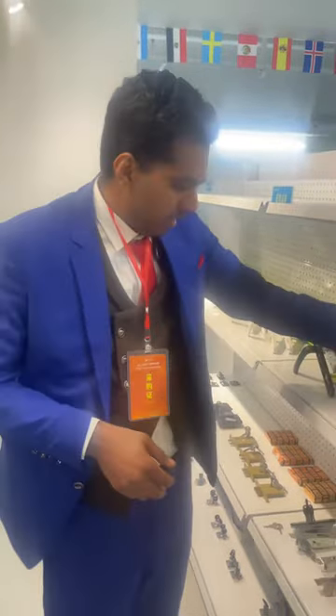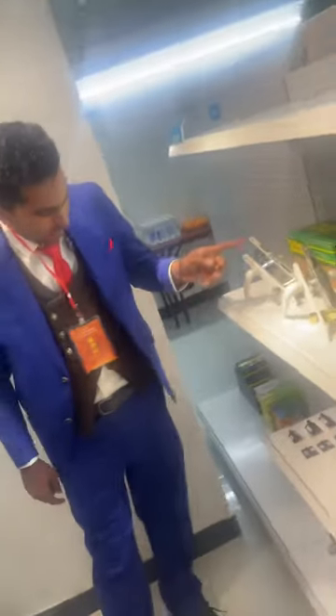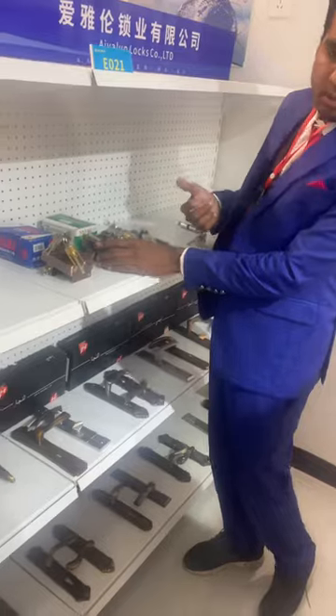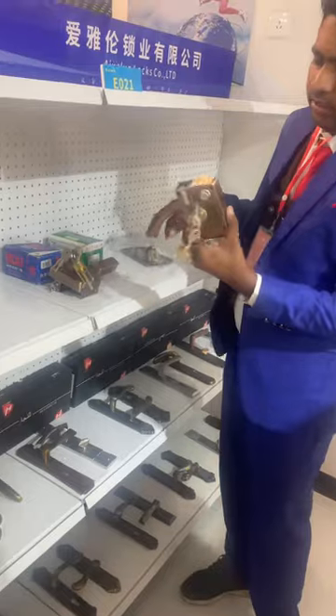They have different designs. Here we have more locks — the same quality, same different designs. As you can see, they have the white color and they have the black one. Here we also have the same ones. These are the heavy ones — in office buildings, we see them a lot. These are the heavy ones, different designs and different types.